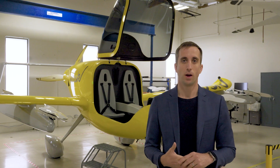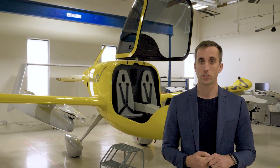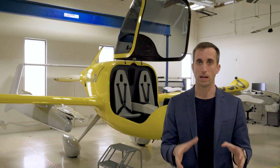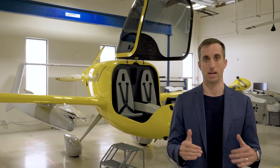Hi, Amsterdam Drone Week. I'm Brian Jutko, I'm the CEO of WISC Aero. I apologize I can't be there with you in person today, but I'm really excited to come to you from our hangars in California and show you some of the amazing technology and airplanes that we're developing right now.